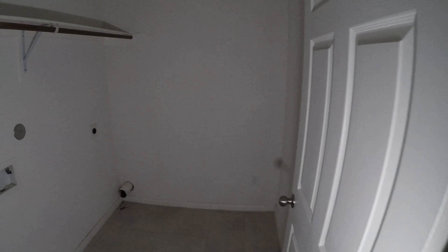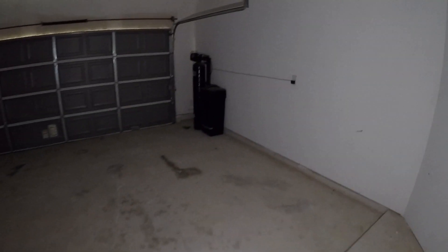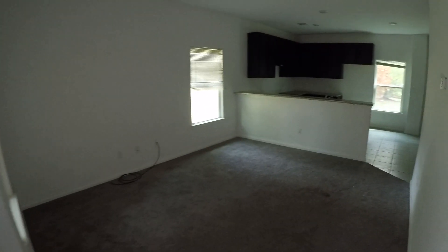Right next to that we have your laundry room with washer and dryer connections and a little bit of storage. On the other side of that we have your two-car garage with a little water filtration system — a water softener, it appears. So you come in from the garage, you have your half bath, come around the corner, here's your front door, you have your living room, and then we come over to the kitchen and dining combo area.